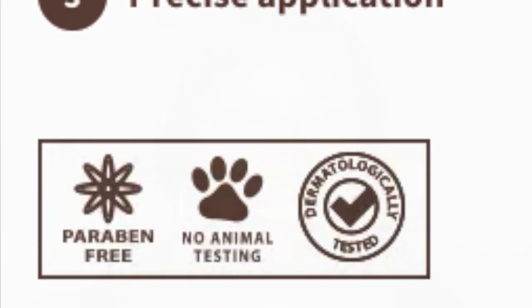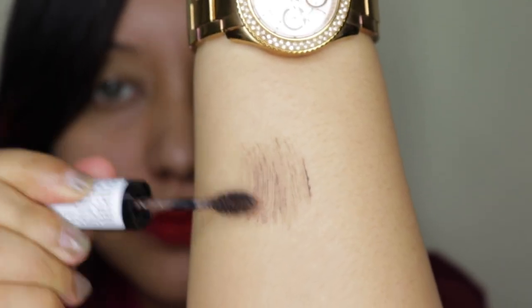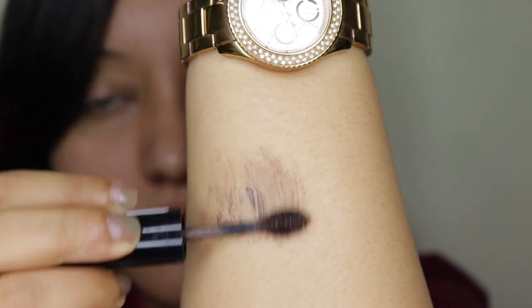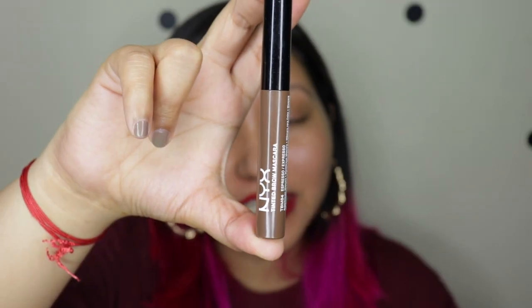The packaging is quite distinctive — it has a very chubby applicator. Here is how it looks when swatched on my skin. Now moving on to the NYX tinted brow mascara.